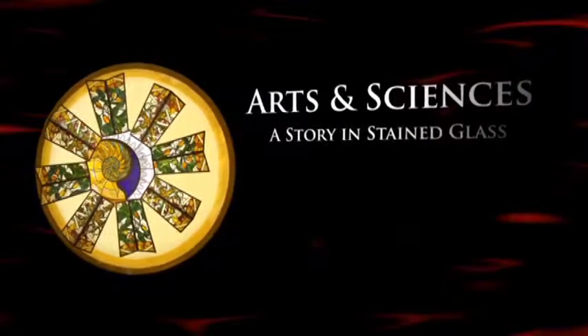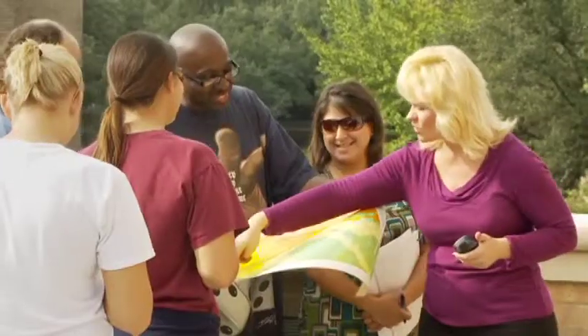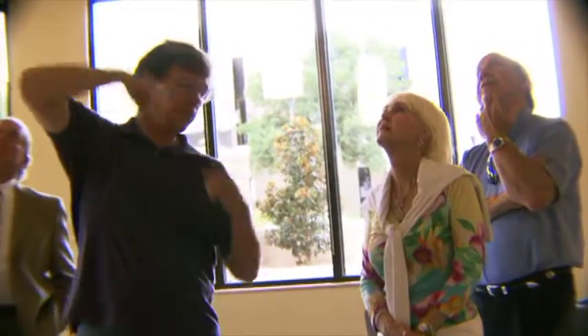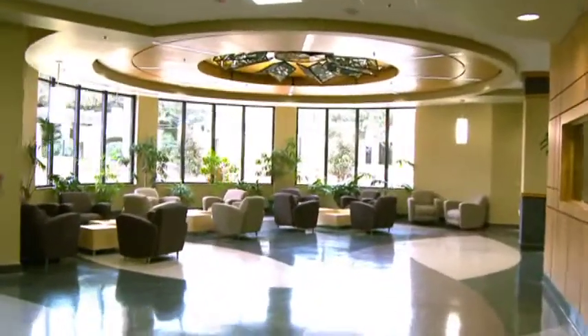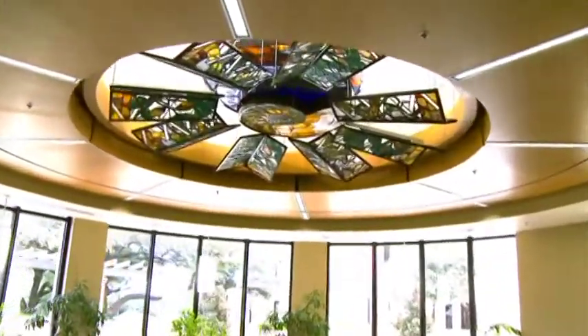MCC's new science building was designed as an innovative learning space for students studying the sciences. But administrators also recognized the impact that art could have on the educational experience of MCC students. With that in mind, they approached local philanthropists James and Nell Hawkins, whose contributions to the arts can be found throughout the community. With their generous support, local artist and craftsman Brian Stanton was hired to design and install two structures to adorn the MCC Science Building. Direction for the art piece in the foyer was clear from the start — it would be a stained glass fixture representing all of the sciences.